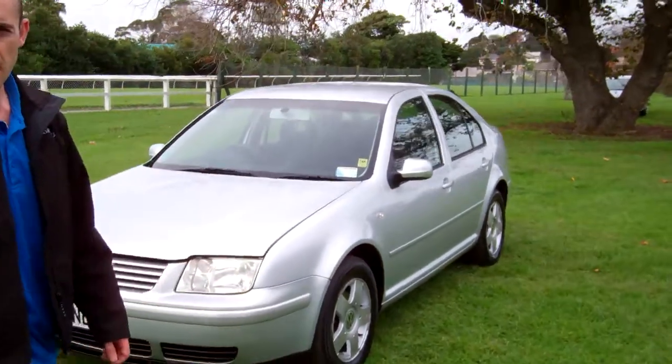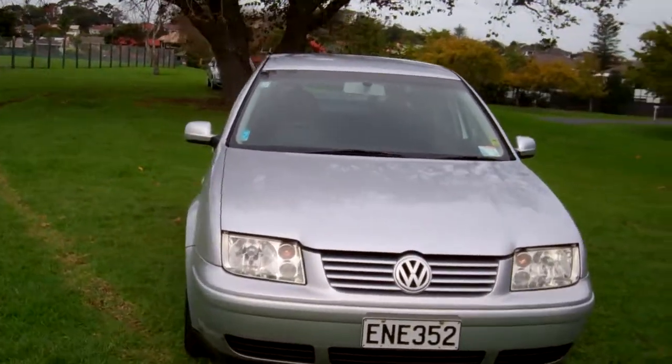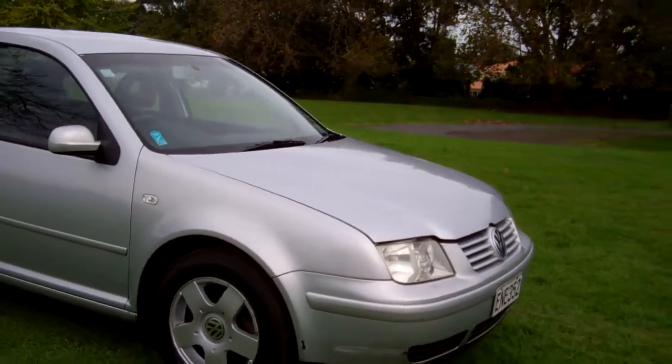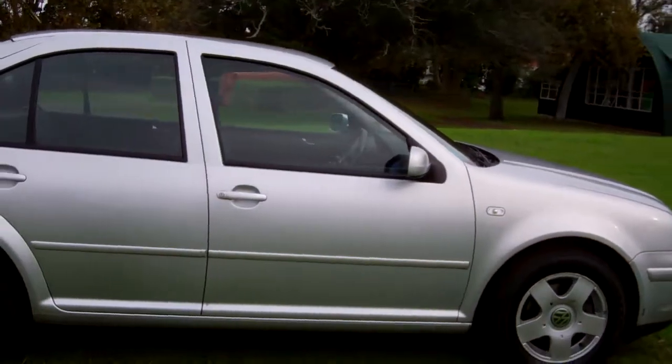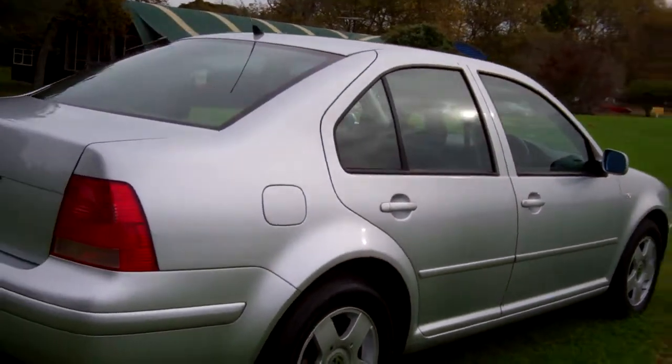Hi everyone, Dan from Cash4Cars. What you're looking at is our latest vehicle to go on the internet in an auction. This is a 2001 Volkswagen Aura, very popular vehicles, also known as a Volkswagen Jetta. It's in the silver colour and it's only had one owner in New Zealand for the past seven years.